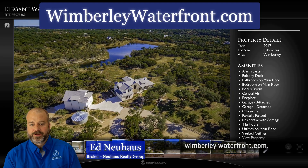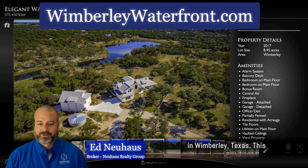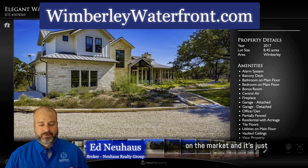Welcome to WimberleyWaterfront.com. Today's installment we're looking at 951 Toro Pass in Wimberley, Texas. This house is currently listed on the market and it's just beautiful.